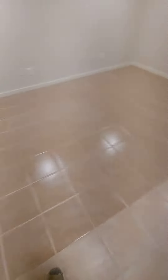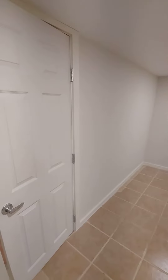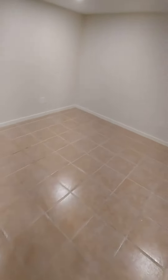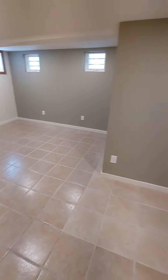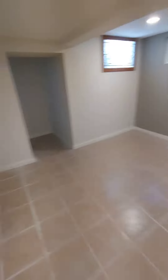Let's go to the main room. Look at that — fresh as AF.